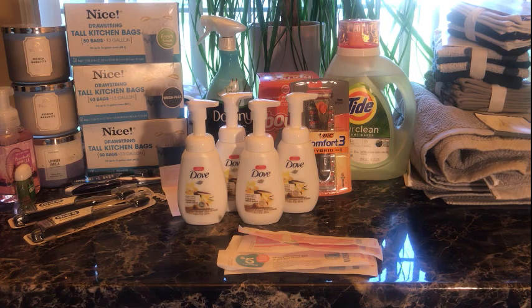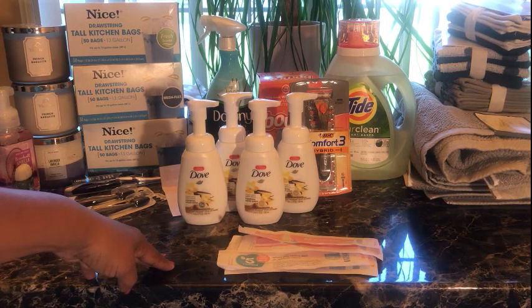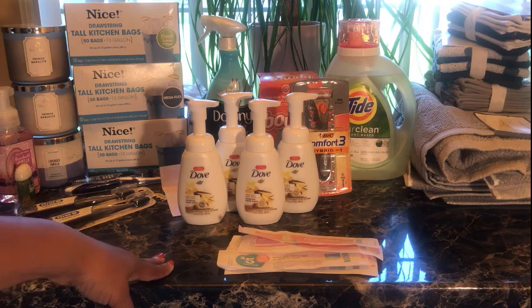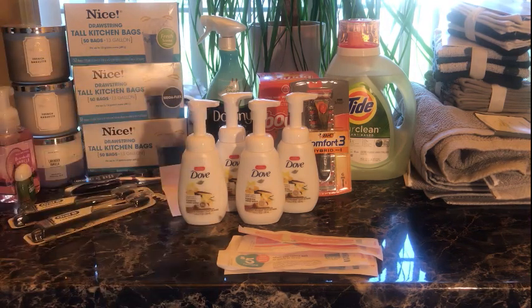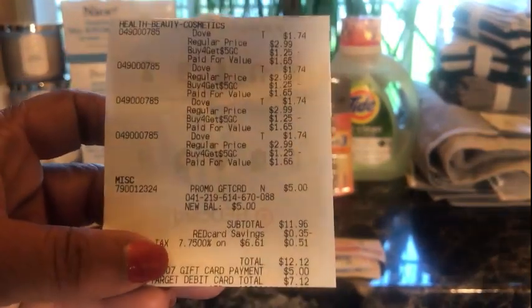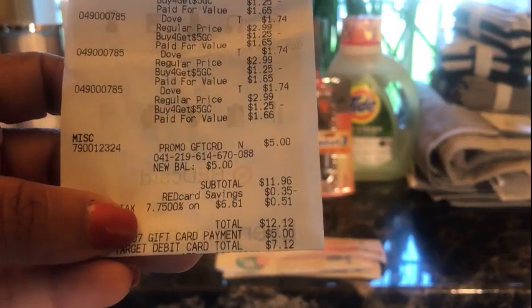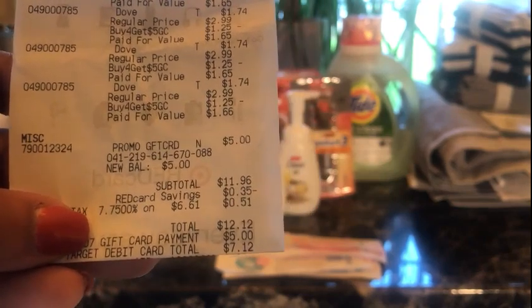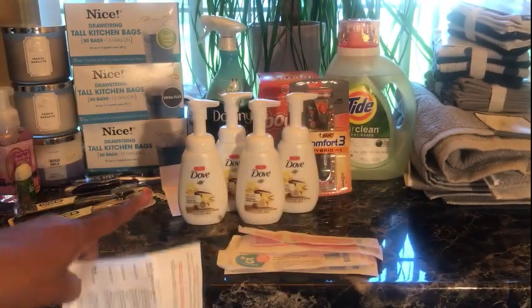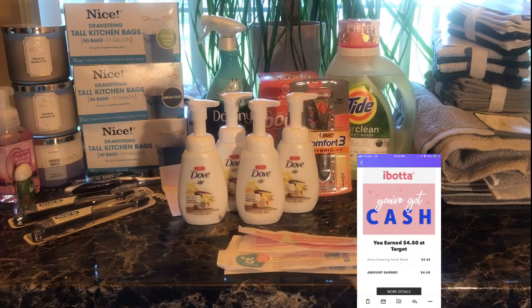There's no Cartwheel or anything for that deal. I don't like Suave so I stuck with Dove — I don't use any other hand wash right now. My total was $12.12. I used a $5 gift card I already had, paid $7.12, got back a new $5 gift card, and redeemed Ibotta on three of the Dove bottles for $4.50 back.